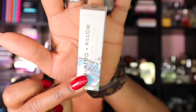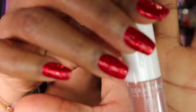The next thing I got is from Palmetto and Pillow — it's a hydrating matte lip stain. I haven't had a lip stain in a minute. The color looks like a neutral shade.